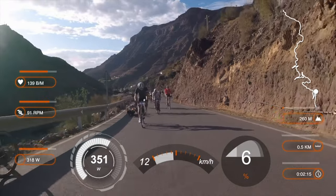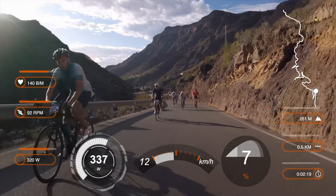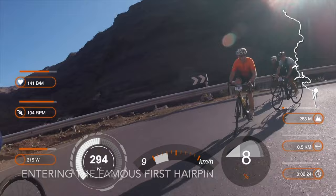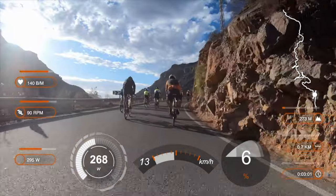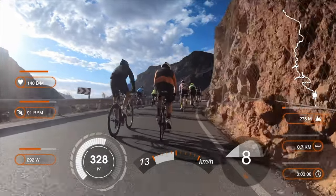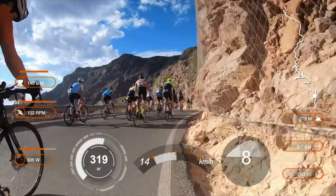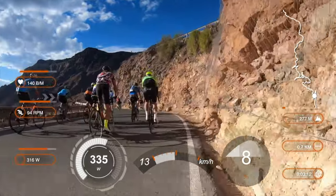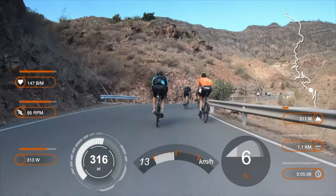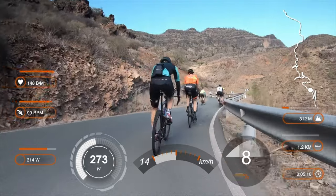Many start this very first hairpin bend too hard and seem to be demoralized already. By the way, great views here right from the very first hairpin bend. So my FTP is somewhere a bit north of 300 watts, maybe 310 watts or about 3.8 watts per kilo. This climb segment will take something under an hour, so I feel safe to maintain something like 300 minus.